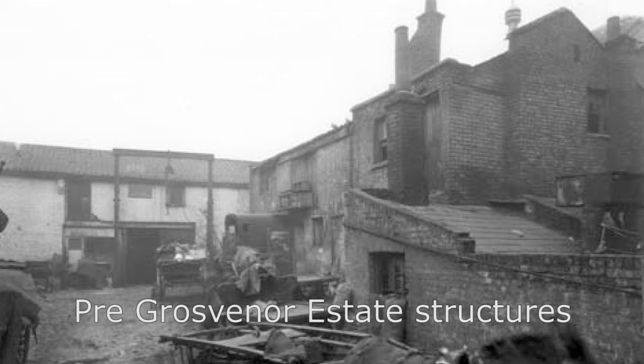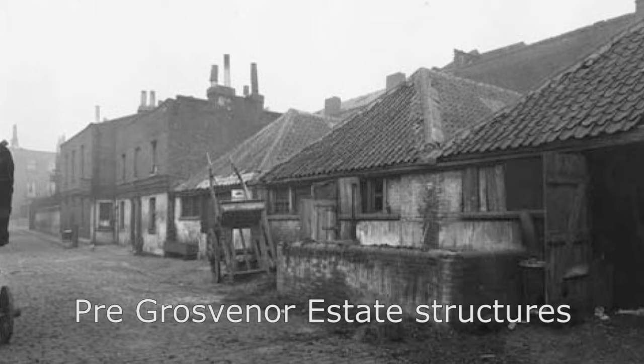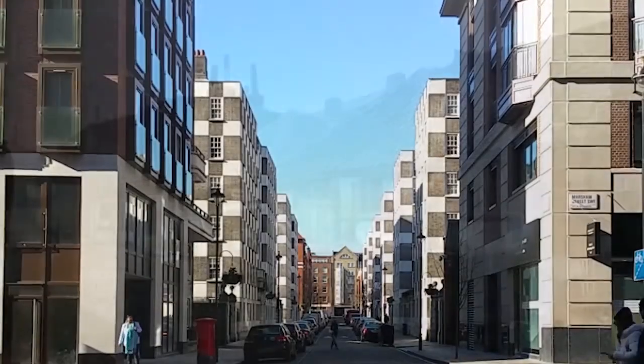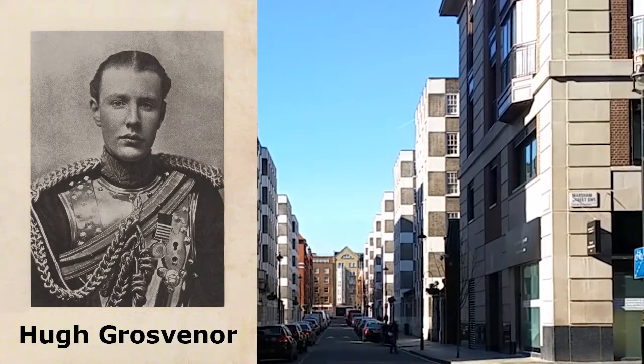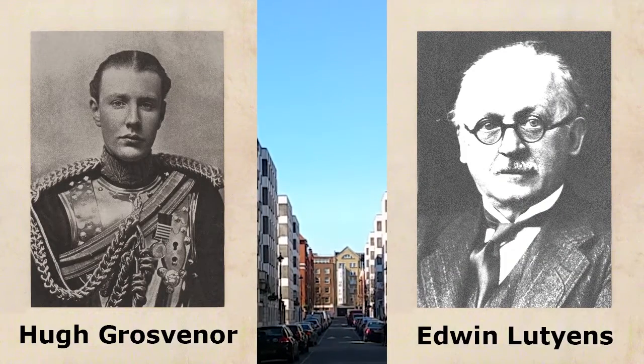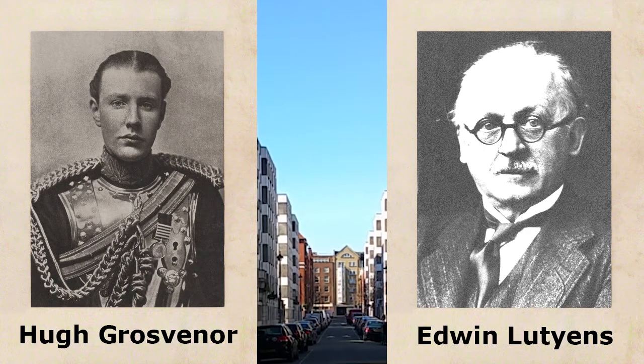Westminster Council condemned the structures on the Grosvenor Estate site and demolished them after the Flood. Hugh Grosvenor, who owned the land, donated it to the city on a 999-year lease for construction of accommodation for the working class, on the proviso that Edwin Lutyens would be the architect. At the time, Lutyens was working as the consulting architect at nearby Grosvenor House. Keep in mind the term 'working class,' as we shall be returning to it later in this video.